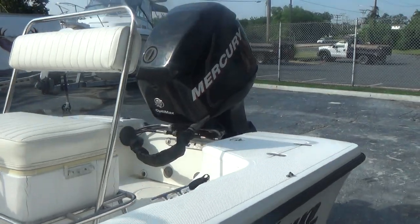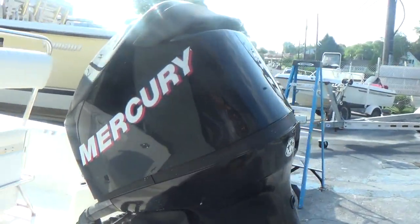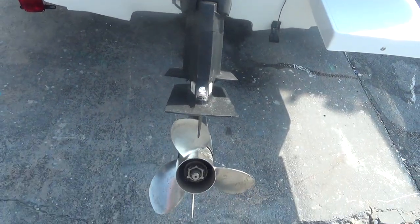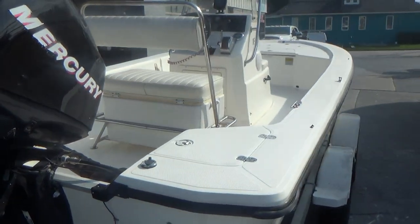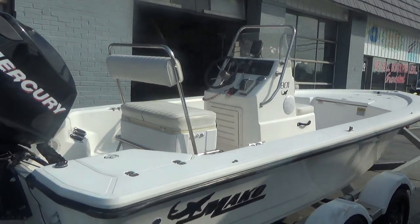A 90 horsepower Mercury outboard, oil and fuel injected engine, stainless steel propeller, little swim platform across the back, depth finder, AM FM stereo, dual steering cables.